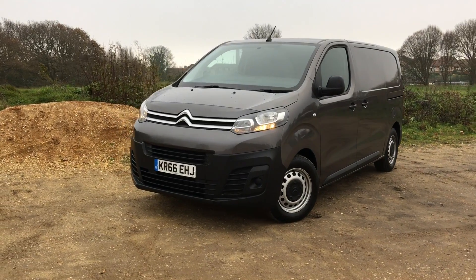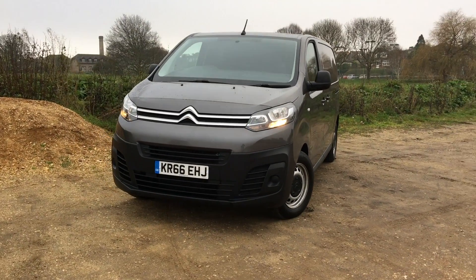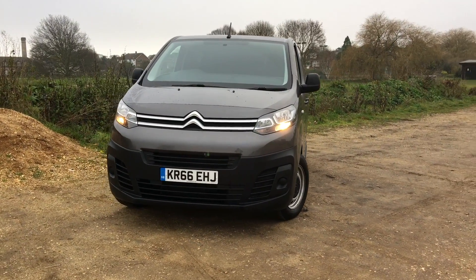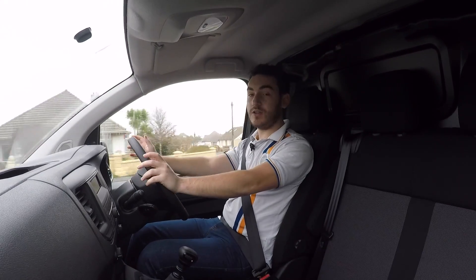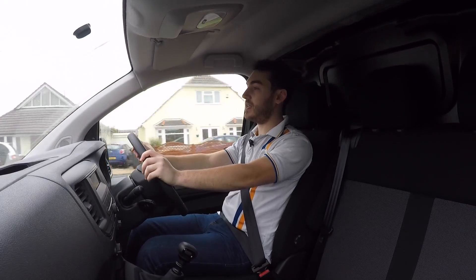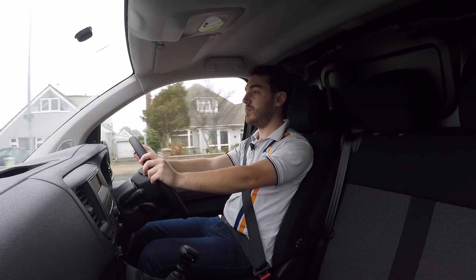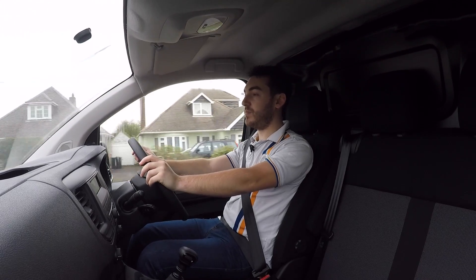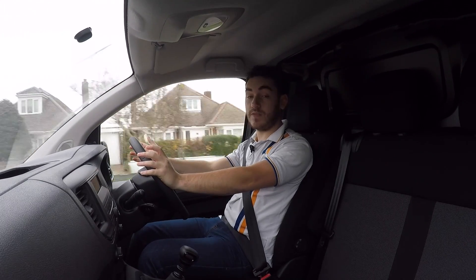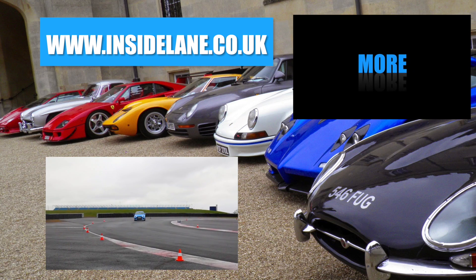Citroën claim the all-new Dispatch will do just over 55 mpg combined, which makes it a frontrunner in its class, and emit just 137 grams per kilometre of CO2. The new Dispatch is certainly a savvy choice and makes life much more difficult for the likes of the Transit and the Mercedes Vito. At £17,915 starting, it's relatively good value too.